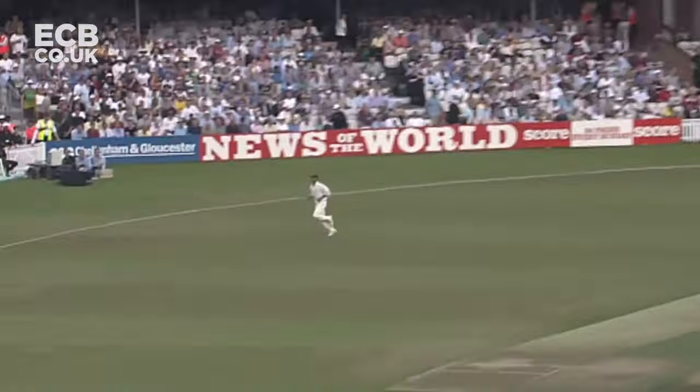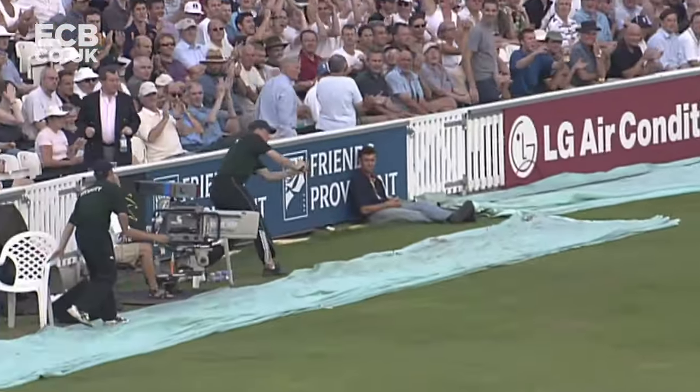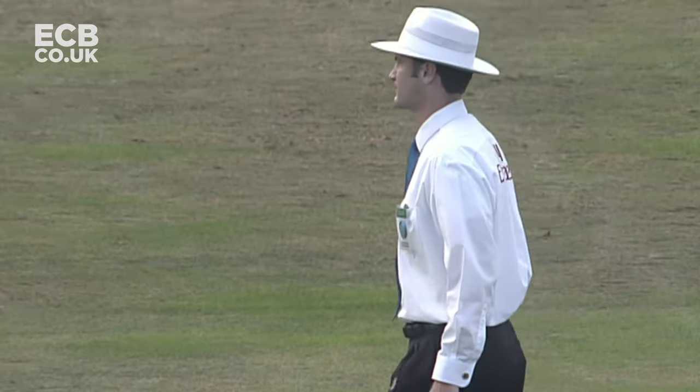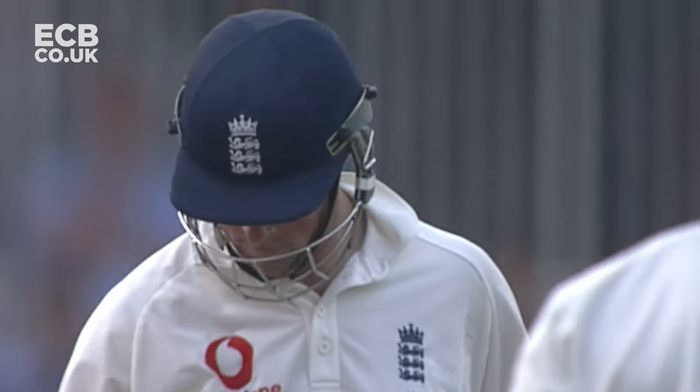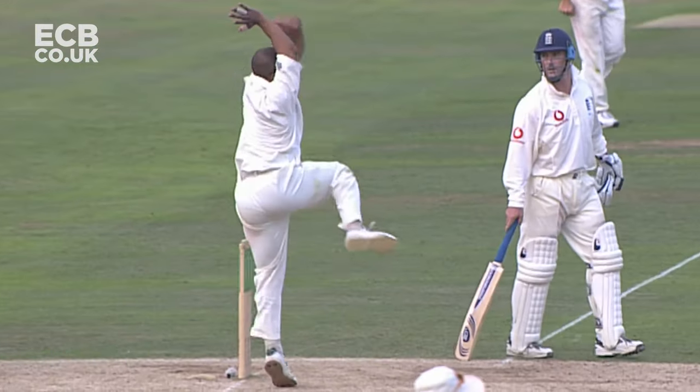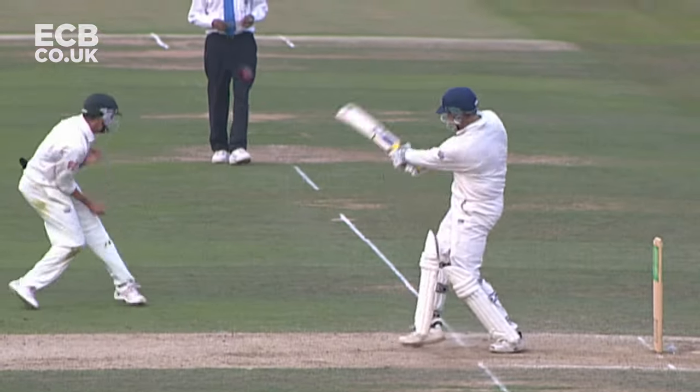There's a man back but he can only watch one bounce four from Marcus Trescothick. Short from Adams and he got the treatment. Adams hasn't really landed enough in the right area — he's bowled a bit nervously. And that's way too short.